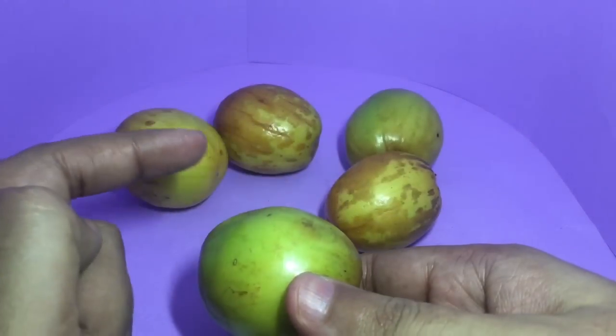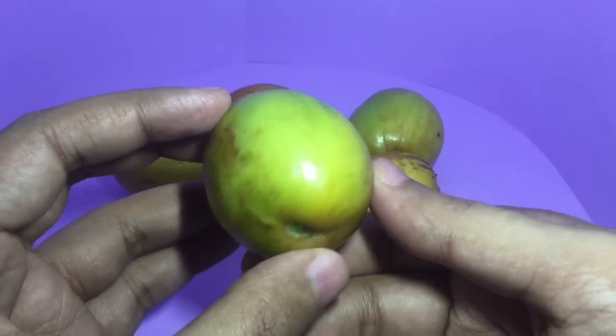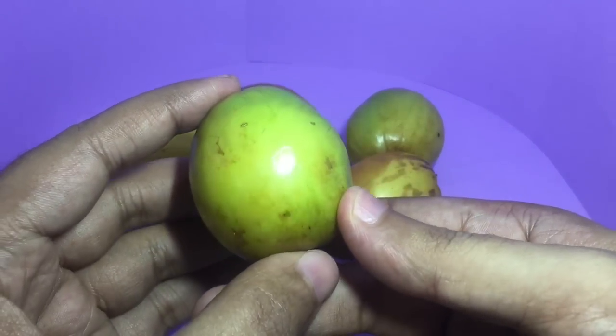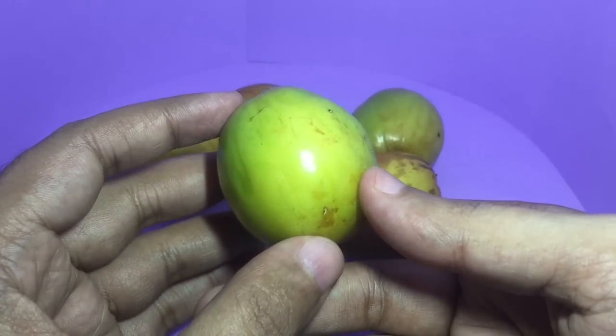Five of them cost around 10 rupees, or around 15 cents. These are a wild fruit, quite rare to find and not always in season. So let's taste it.